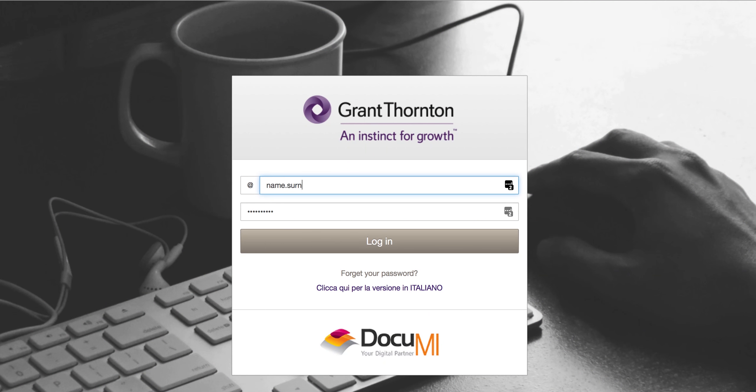This cloud platform is offered in partnership with DocuMe, a certified electronic storage provider authorized by the Italian Agency for Digitalization.